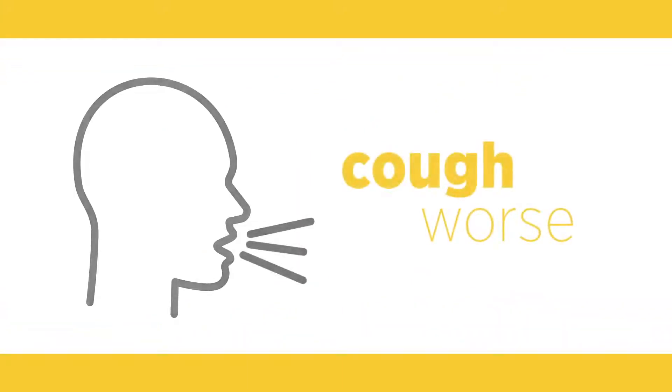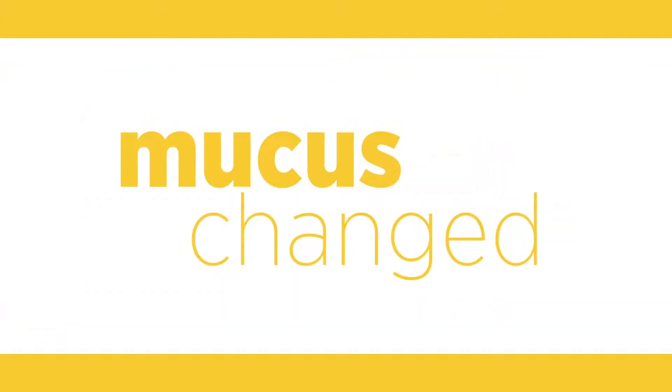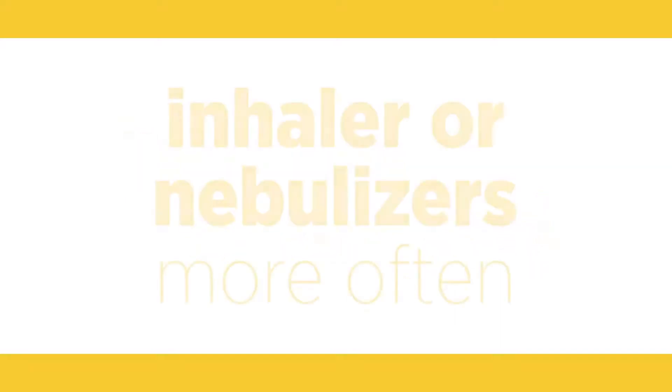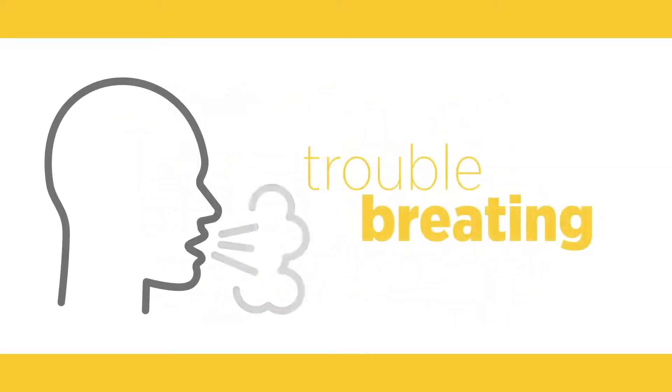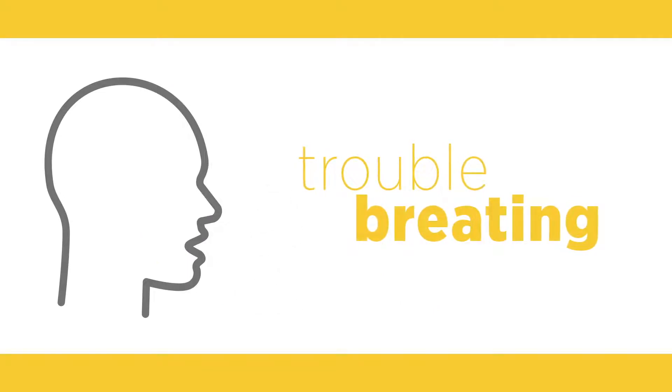Yellow could mean your cough is worse than usual, your mucus color or amount has changed, or you're using a rescue inhaler or nebulizer more often. You also have trouble breathing while doing regular activities like walking.